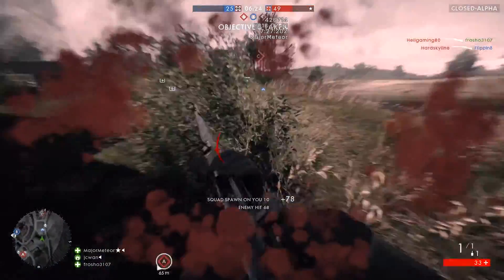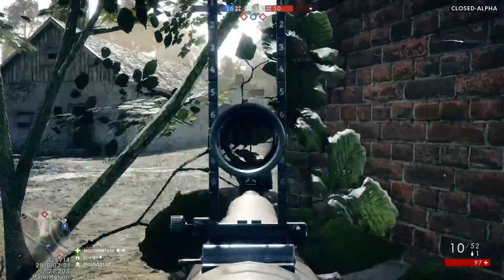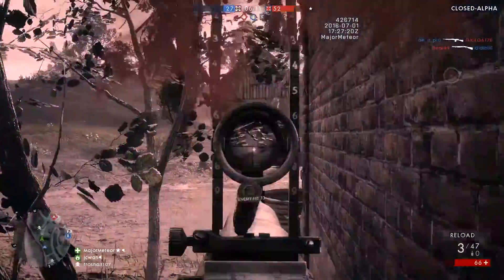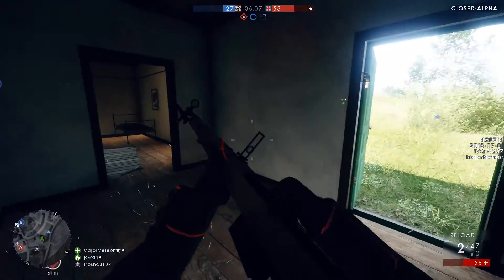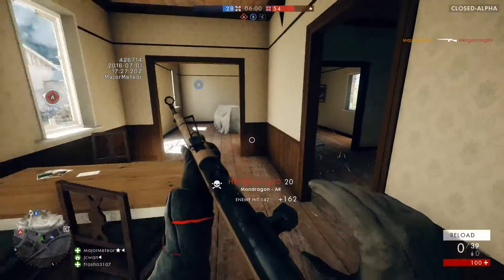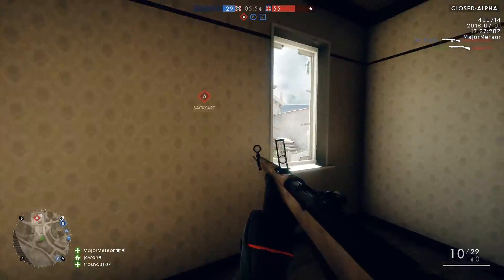I also have a couple of issues with the gas grenades. One, there's no way to tell if gas is friendly or foe other than to run into it and see if it harms you. And two, they are essentially flawed in terms of balance when you compare them to the incendiary grenade. They both do the same damage, yet all players have a counter to the gas grenade with the gas mask, whereas no one has a counter to the incendiary grenade. So I think either gas masks need to be made an equippable gadget that takes up an inventory slot, or the damage models need to be changed slightly so the gas grenade isn't trumped in every way by the incendiary grenade.